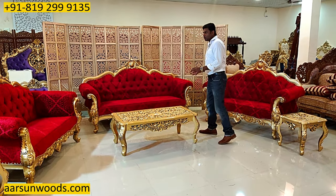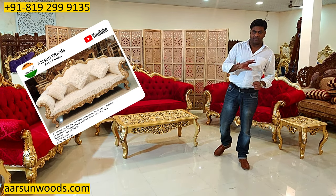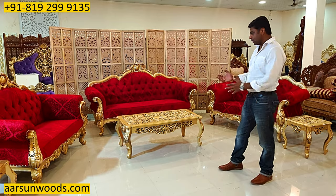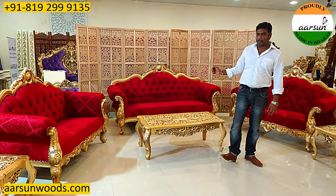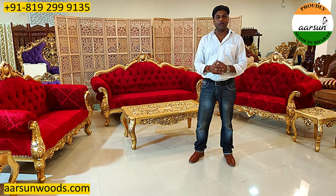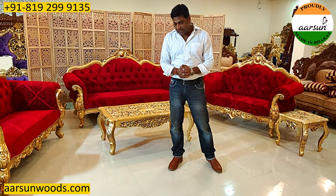Now this same set I have shown you in video number 146 earlier in a different fabric that was a lighter color. And that was without table, this one is with table and side tables as well. The basic reason why I am showing you this one is for the fabric color, as we are making customized furniture and we are making premium and royal furniture also. The basic idea is to get what you want.